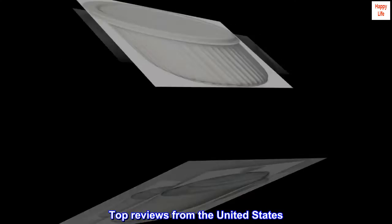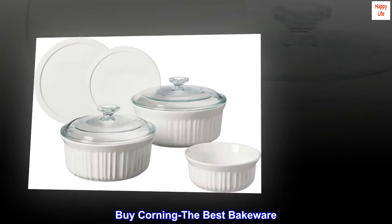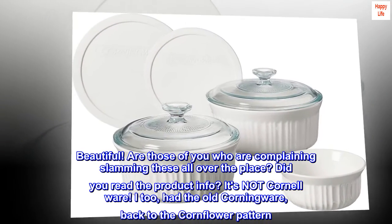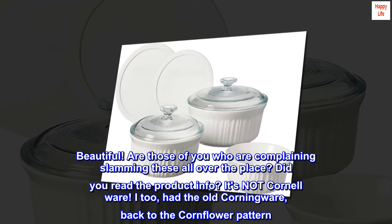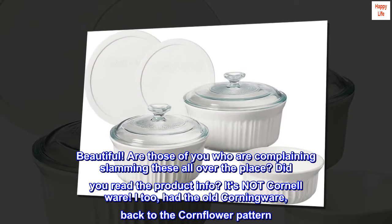Top reviews from the United States. By Corning — The Best Bakeware. Beautiful! Are those of you who are complaining slamming these all over the place? Did you read the product info? It's not Cornellware. I too had the old Corningware, back to the corn flour pattern.